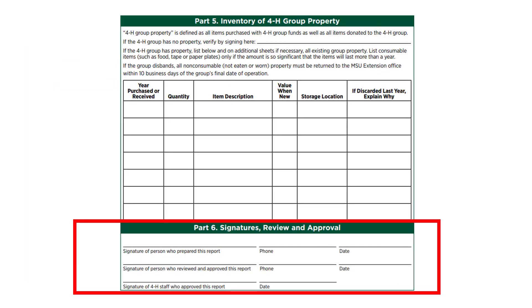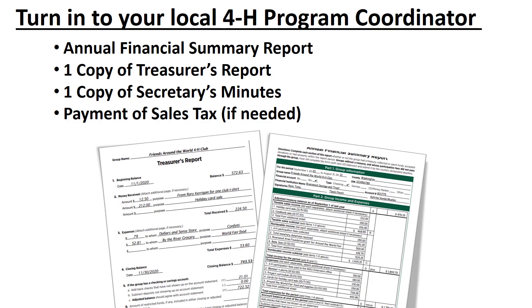The last step, Part 6, is for the person who completed the report to sign and date the annual financial summary report. After that, you need to have another person in the group who isn't on the account or related to the preparer review and approve the report — this person will also sign and date the report. Finally, the report along with a copy of the treasurer's report, a copy of the secretary's minutes, and payment of sales tax if necessary needs to be turned into your local 4-H program coordinator by your county deadline. Please know that counties have specific deadlines set so they can get all the necessary paperwork turned into MSU, so 990s can be filed for each group and to the IRS by their deadlines.